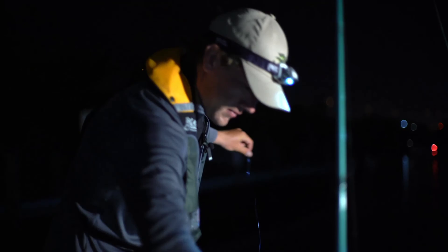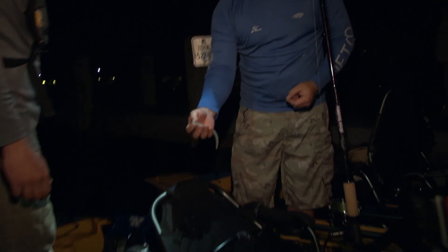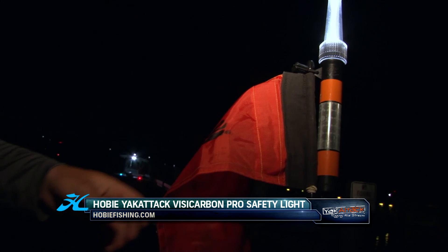So we're rigging up here. We have a light setup with 30-pound fluoro on it — we're fishing all braided line for casting. Ross works for Hoagie Lures, and we're going to be casting some of his baits. It's a 7-inch eel tail — UV-infused bait with a lot of glitter — and a three-quarter ounce 6/0 Barbarian jig head. This is the Visicarbon Pro, a product carried by Hobie. It's a nice little light you can twist on, gives you white light and visibility. It's also got a red flag that sticks up about three or four feet above, giving you visibility during the day and a light for nighttime.